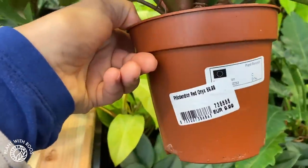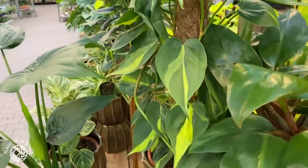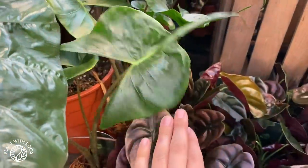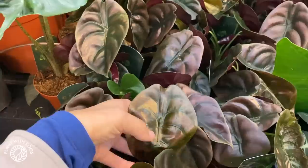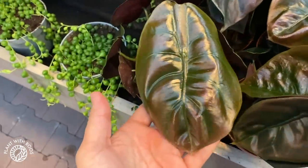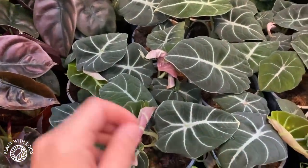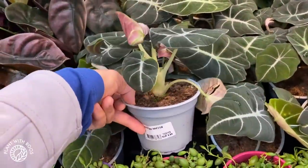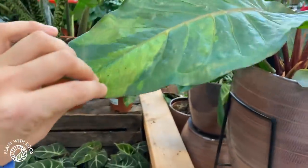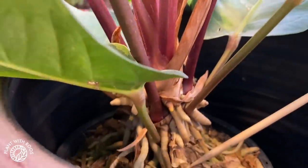I don't know what this is - philodendron red onyx, 10 euros, I've never seen or heard of that before. Some more alocasias - we've got a stingray here, that is 8 euros. More cuprias - these look a little bit bigger, these are 13 euros. These are black velvets - 10 euros, so that's pretty good. And I almost missed it but there's a variegated anthurium over here. I can't see the price but you can see it nicely against the light.